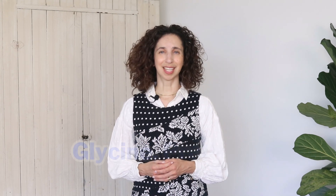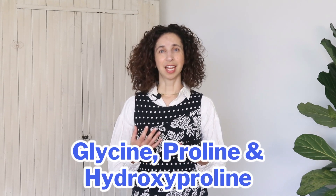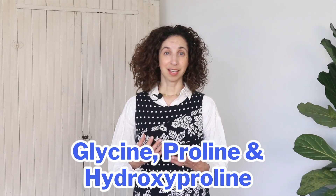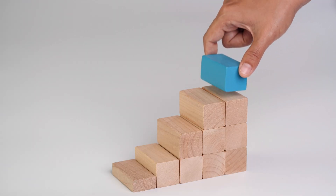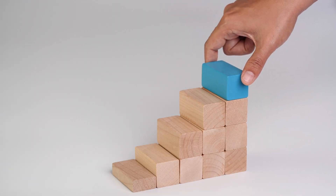Collagen has a rich supply of the amino acids glycine, proline, and hydroxyproline. These are amino acids that contribute to bone building. A good way to think about amino acids is to picture them as building blocks of the proteins in our bodies.